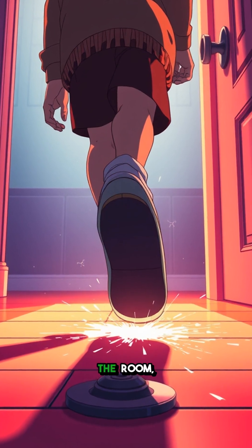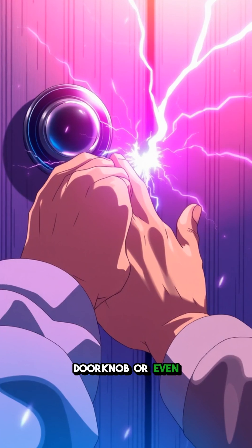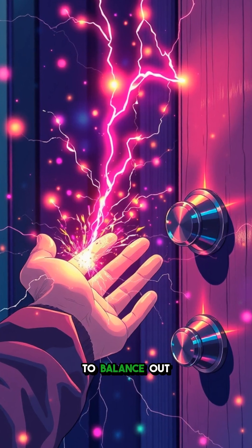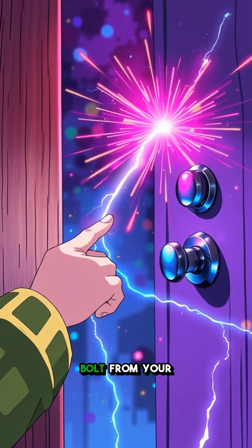Now picture this: you walk across the room, and when you finally touch something conductive like that metal doorknob or even a friend, the built-up charge jumps suddenly. That zap you feel — it's just your electrons rushing to balance out with the object you've touched. It's like experiencing a mini lightning bolt from your own body.